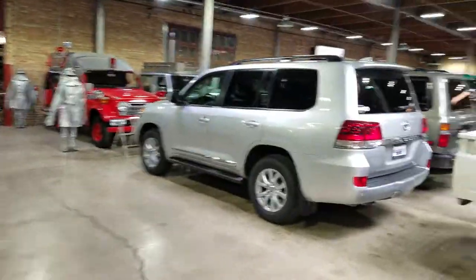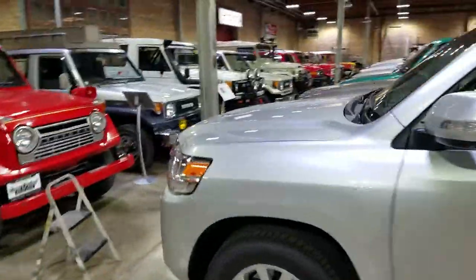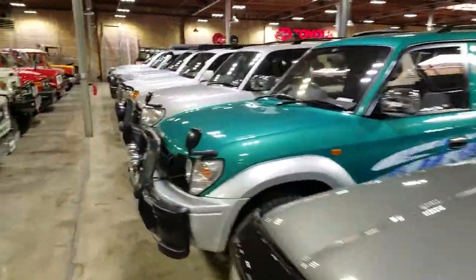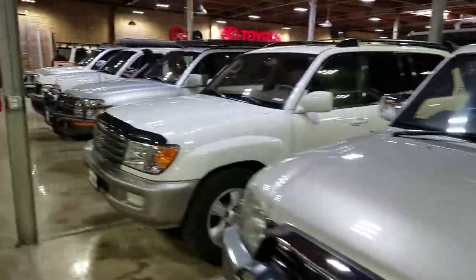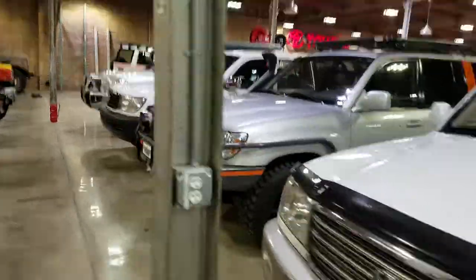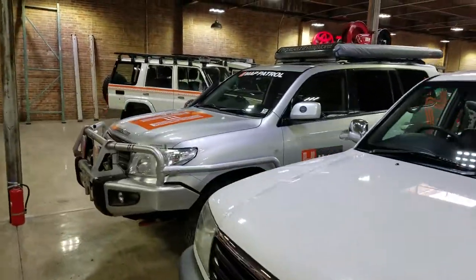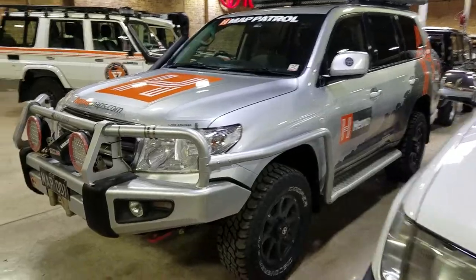A little Troopy action, and we'll go down kind of the wagon row — we're going backwards again. But you've got the 200, the 80 series, the 95s, and the 90. And we've got a 100, a late model 100, a 105, and a VDJ200 — so that's a twin turbo diesel 200 series. Really cool.